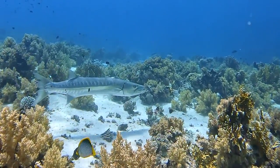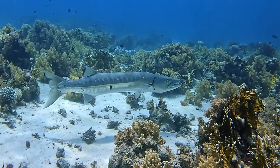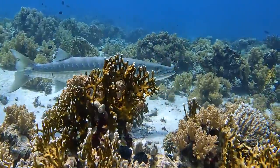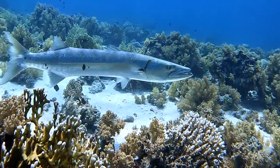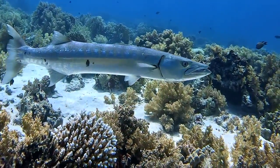Look at this beautiful shiny fish — it's called the barracuda. It likes shiny things too, because of what it eats. If you're carrying anything silver with you, it might come up to you. Now that would look pretty cool.